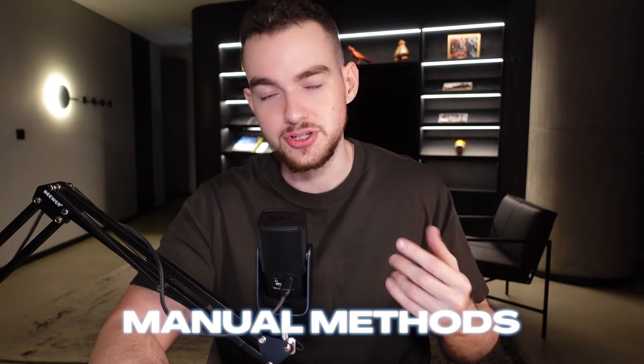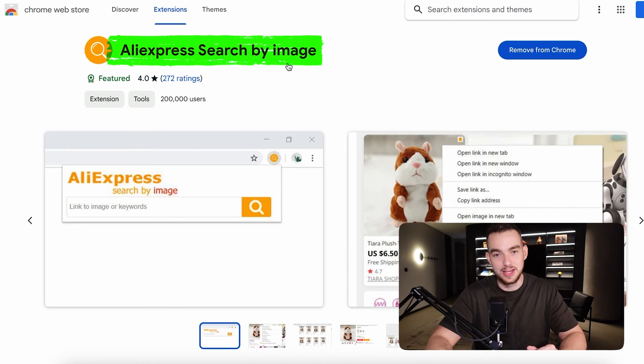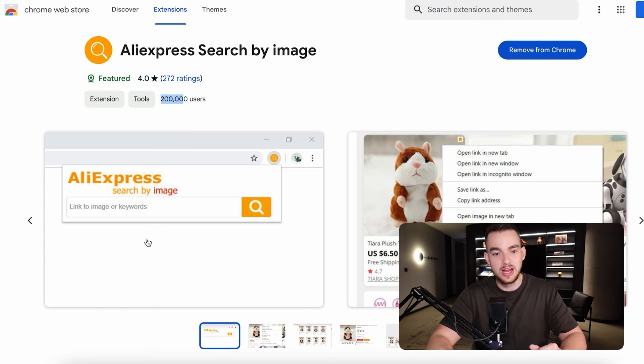Step two is product research, and this is the most important thing — it's what separates zero sales from tens of thousands of sales. All of my product research methods over the past four and a half years have been through manual methods, not fancy paid tools. There's one free Chrome extension you'll need called 'AliExpress Search by Image' — the one with 200,000 users on the Chrome Web Store.